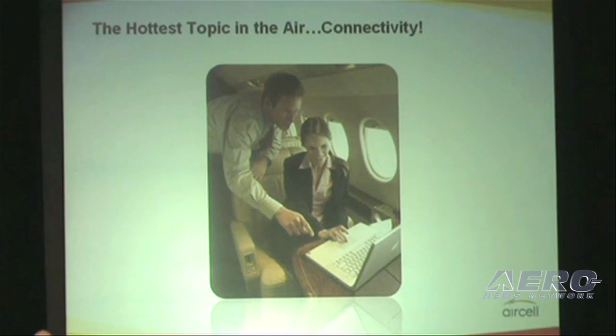Without a doubt, one of the hottest topics these days is connectivity. AirCell launched the AirCell high-speed internet system for business aviation a few months ago, and with that, AirCell high-speed internet access is no longer out of reach for business aircraft.